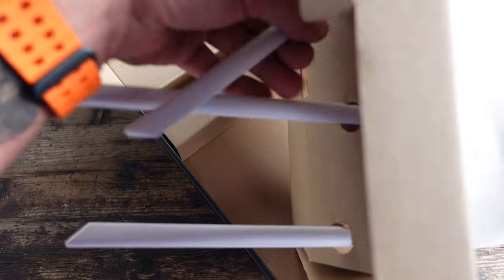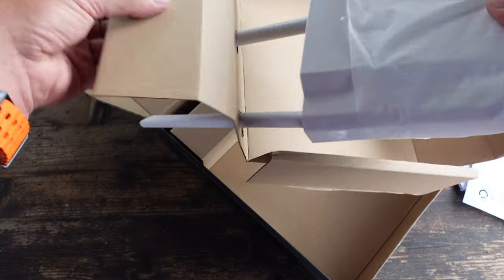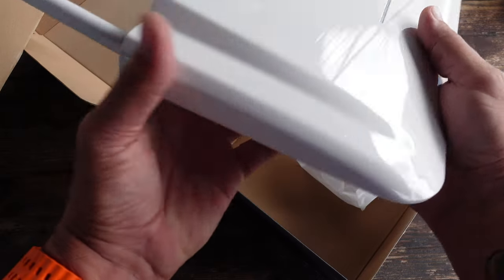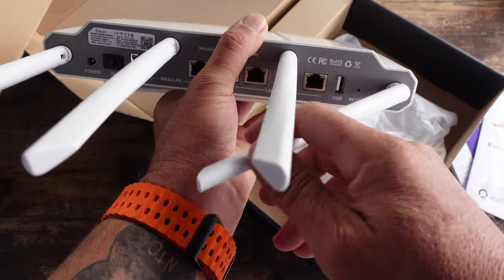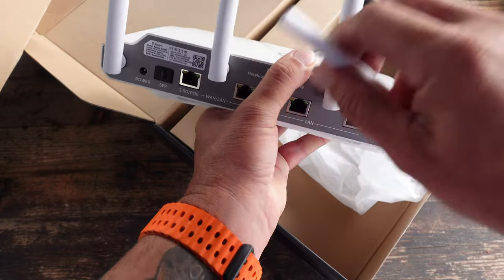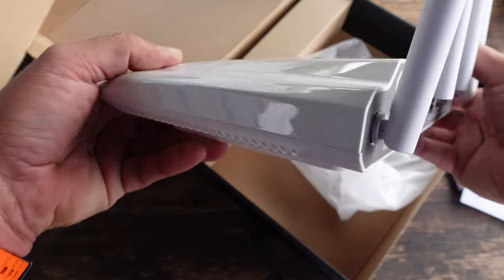The way to contribute to the network expansion is by picking up one of these routers, installing it in your network, and providing that Roam coverage to would-be users in your local area. The network leverages technologies like open roaming to offer passwordless and automatic connections, focusing on secure encrypted data transfers and privacy. It incentivizes user participation through Roam points, which can be redeemed for various rewards or converted into Roam tokens. Roam's decentralized design encourages community ownership and sustainable network growth.